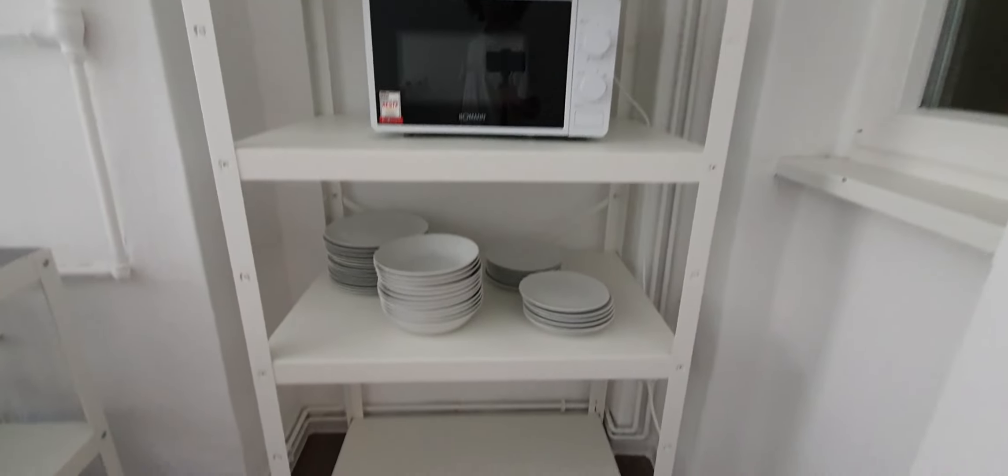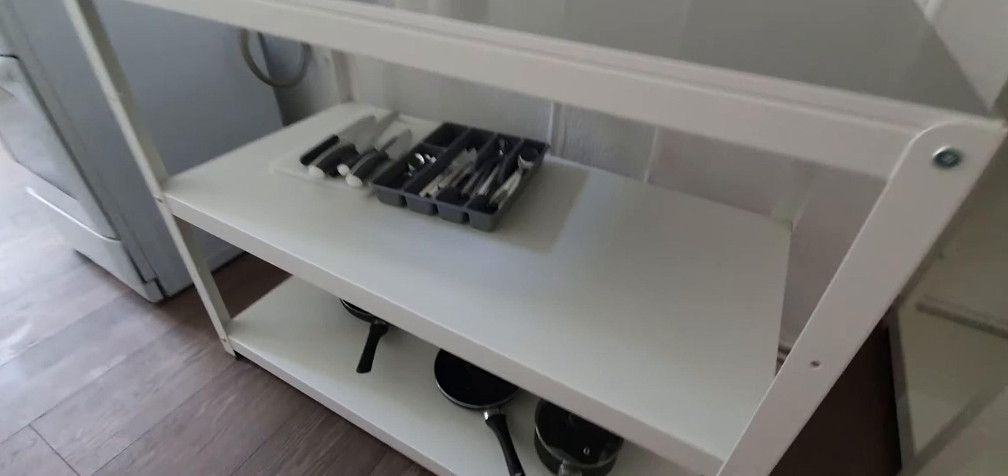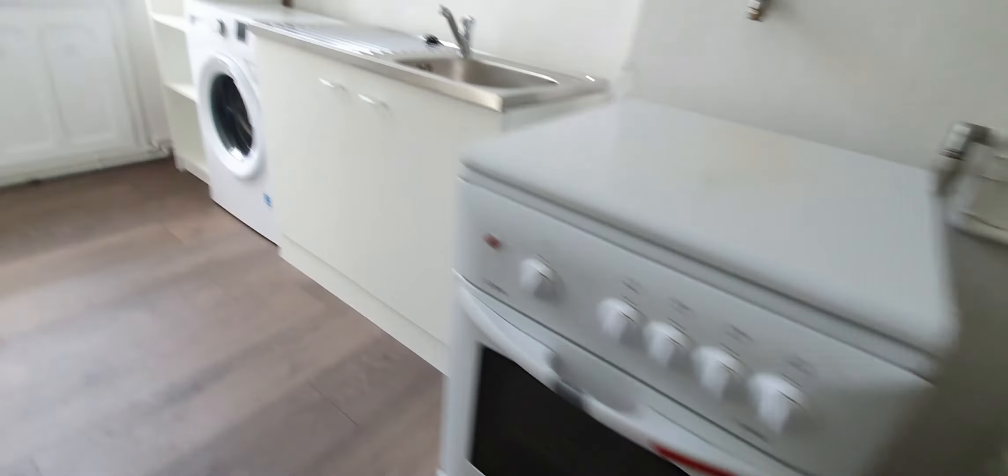This is the kitchen. The kitchen is fully equipped. You have here glasses, microwave, plates. Here the pantry, pans and pots. The oven, the stove.